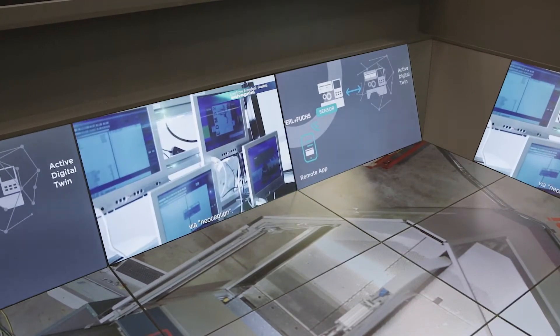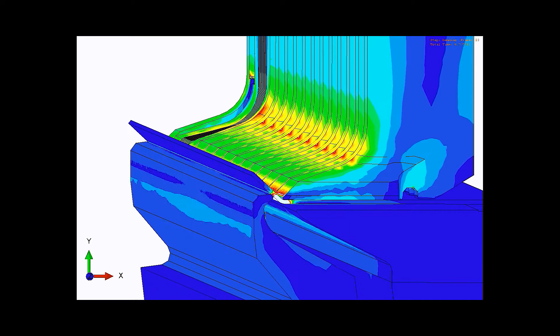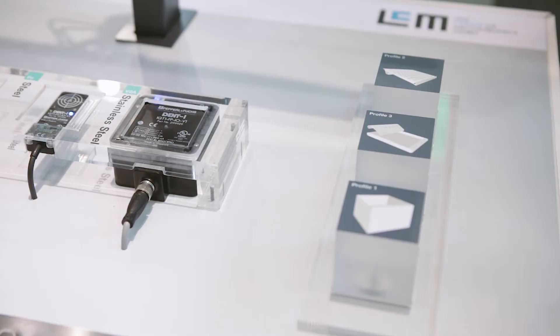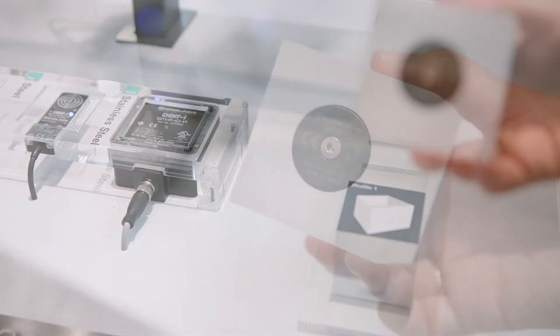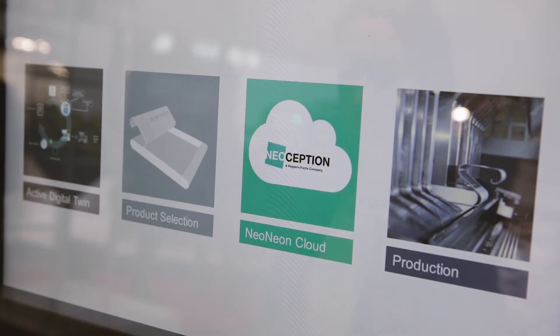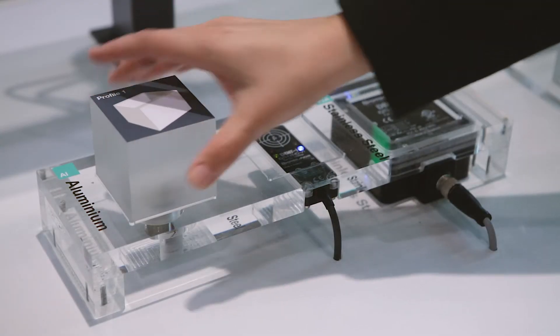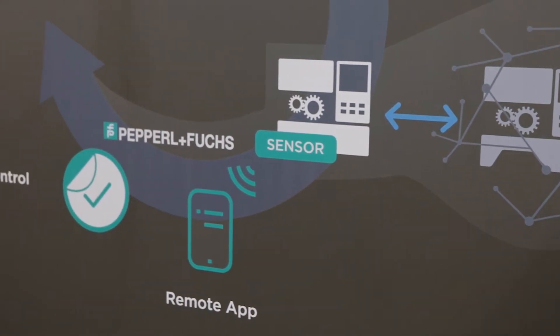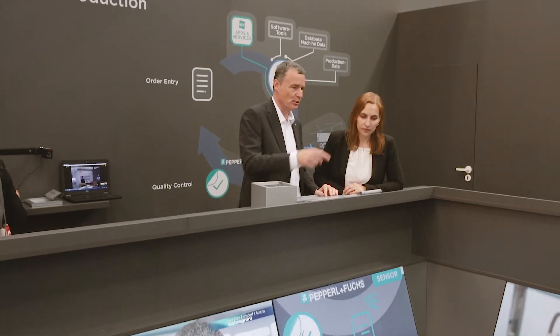This is especially useful for manufacturers striving for quality improvement and production in batch size 1. In our example, the order is collected using RFID components from Pepperl+Fuchs. The production order is transferred into a cloud via a neoception solution and the manufacturing process begins at Salvagnini. At the cooperation booth, fair visitors are part of the action.